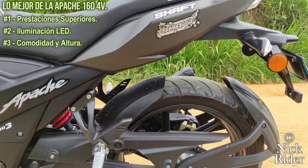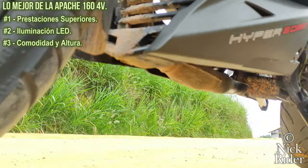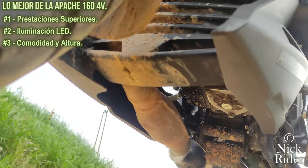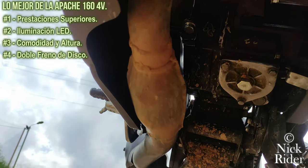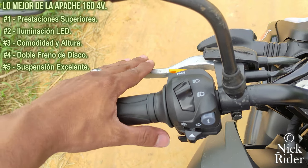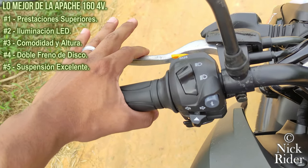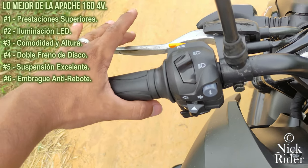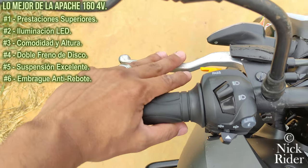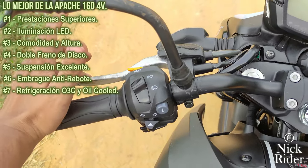La altura del piso nos cuida de golpes y raspones por topes, piedras y demás obstáculos; el cárter del motor es casi inalcanzable: primero tienen que arrancar el escape para poder afectar el tornillo. Doble freno de disco, la suspensión absorbe muy bien las irregularidades y su monoamortiguador es ajustable en dureza y suavidad. Posee un tesoro que otras no tienen: Slipper Clutch o embrague antirebote, lo que la hace única en este cilindraje.